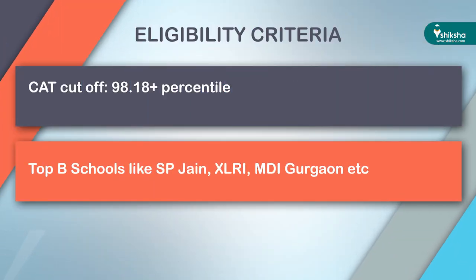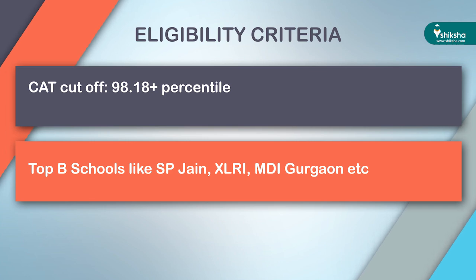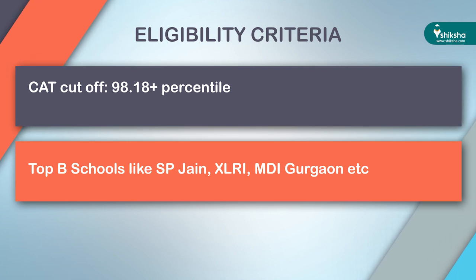The CAT exam will be conducted in the month of November this year. For FMS, the CAT cutoff percentile goes up to 98.18, which is much higher compared to other B-schools like SPJIMR, XLRI, and MDI Gurgaon, whose range is typically 90–97 percentile. One advantage is that FMS does not give much weightage to your past academic records, but you need to perform really well in the CAT exam.